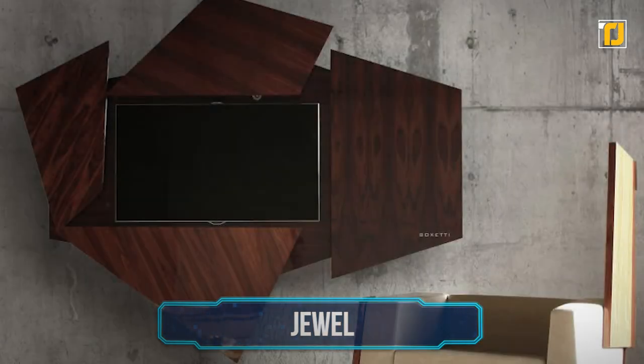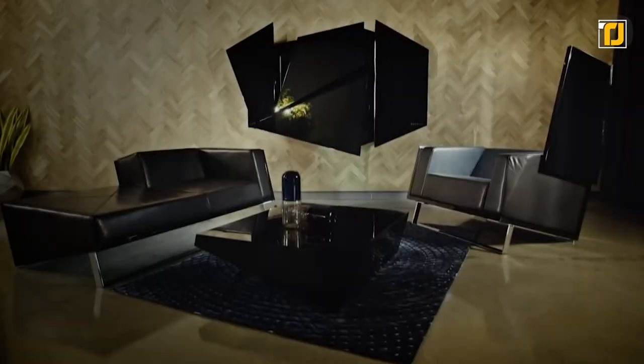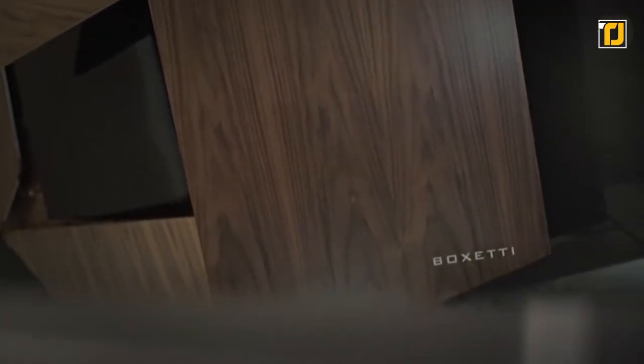Number 17: Jewel. The Jewel is easily the most breathtaking TV console we've ever seen. It's got this intricate design that closes into a super neat-looking art piece. On top of that, it's functional as well, with electric motors, space for cable management, and an entertainment center. It really is the crown jewel of a living room.